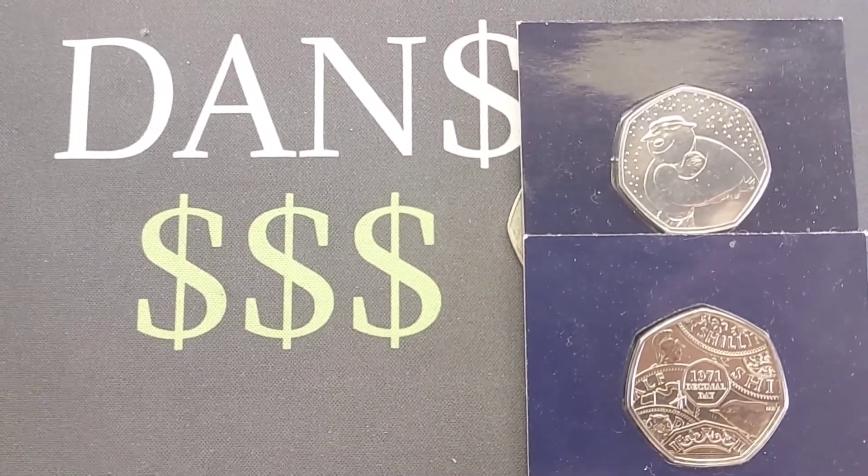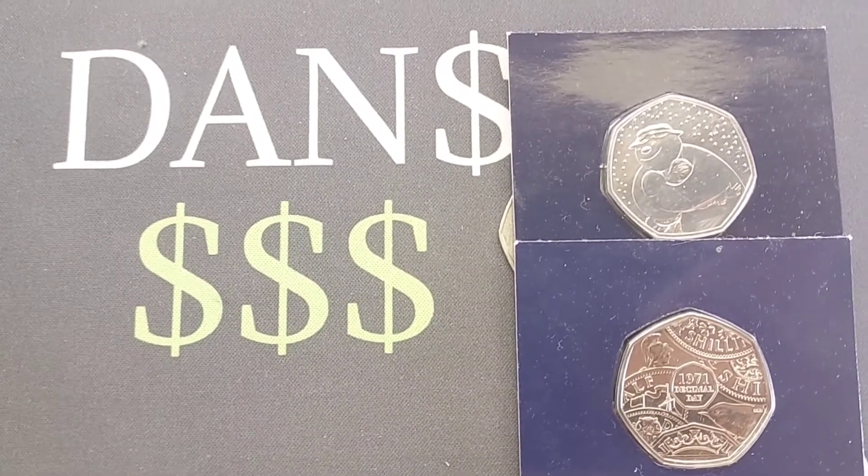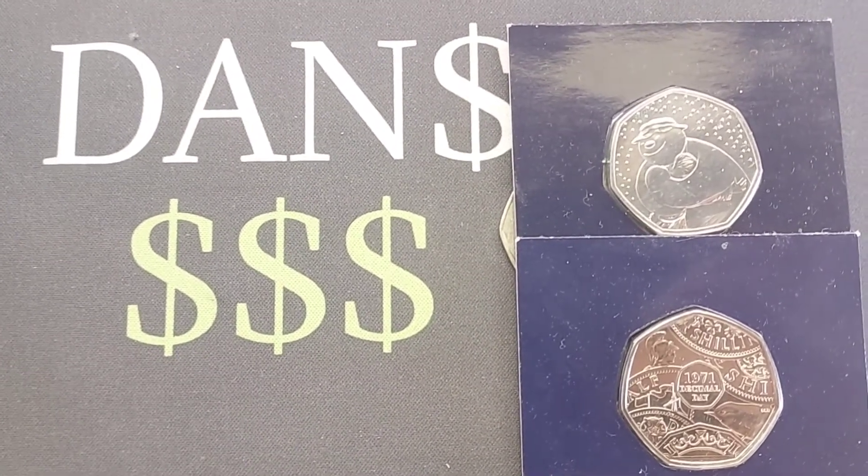An absolute stunner and that 50p has got to be up there with my top three favourite designs. An absolute cracker. Unfortunately, it wasn't made for UK circulation, but an amazing coin that will be added to somebody's collection.